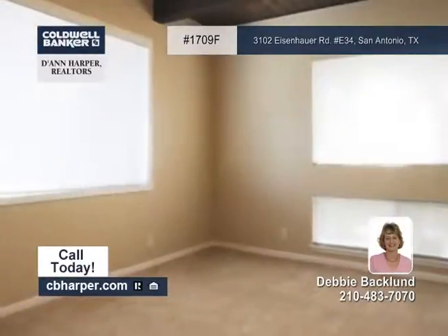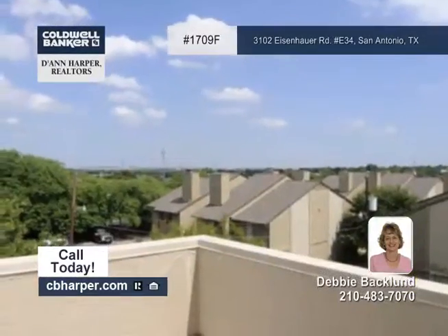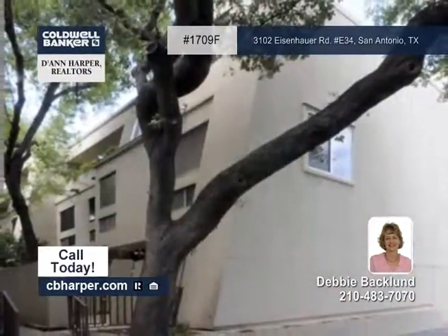There's a separate living and dining area which provides plenty of room for entertaining. Find out all about the terrific community amenities when you tour with Debbie.